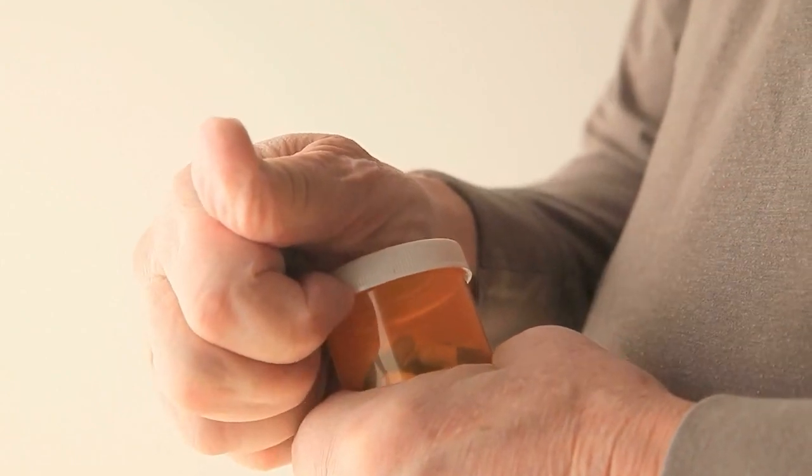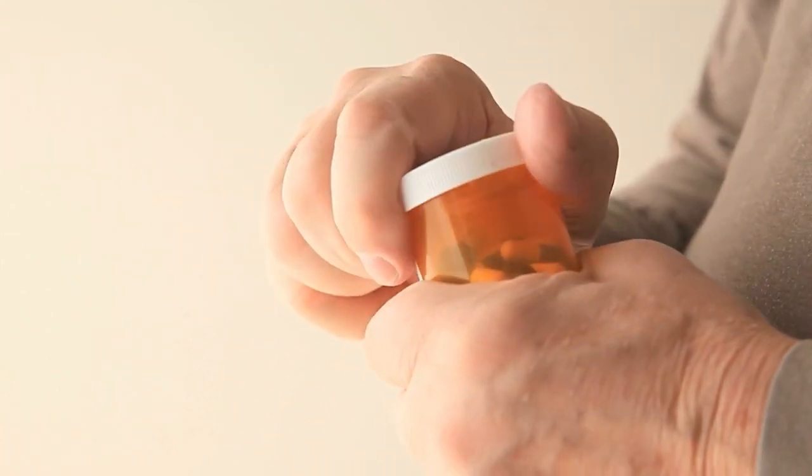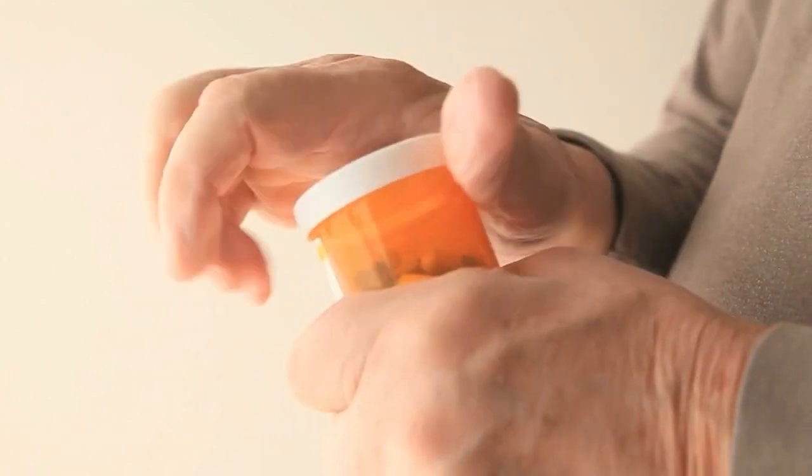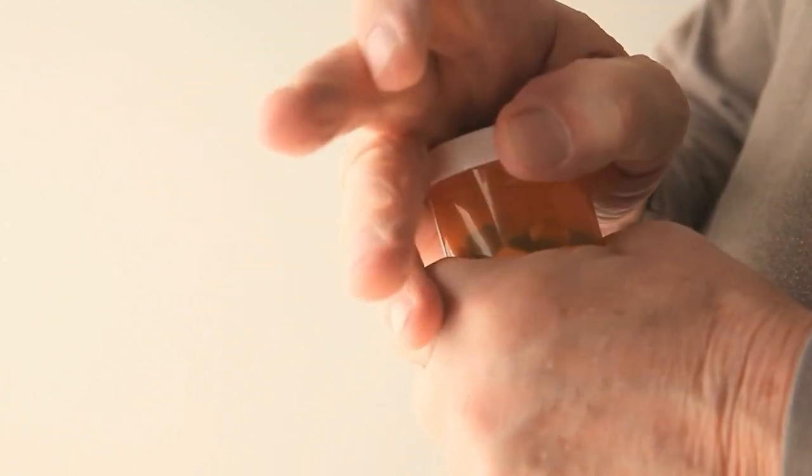The most common pharmaceutical packaging for tablets are blister packs and pill bottles. These are not accessible due to the requirements of fingertip strength, small parts, and multiple actions that need to be performed simultaneously.